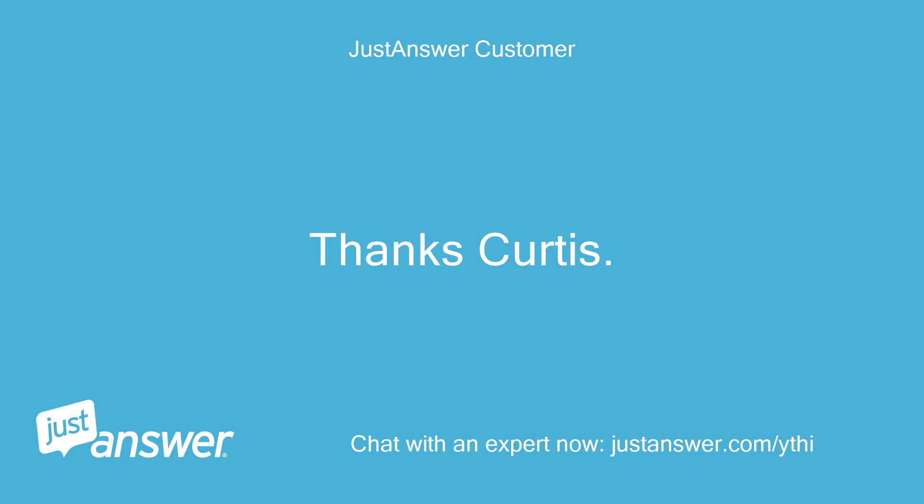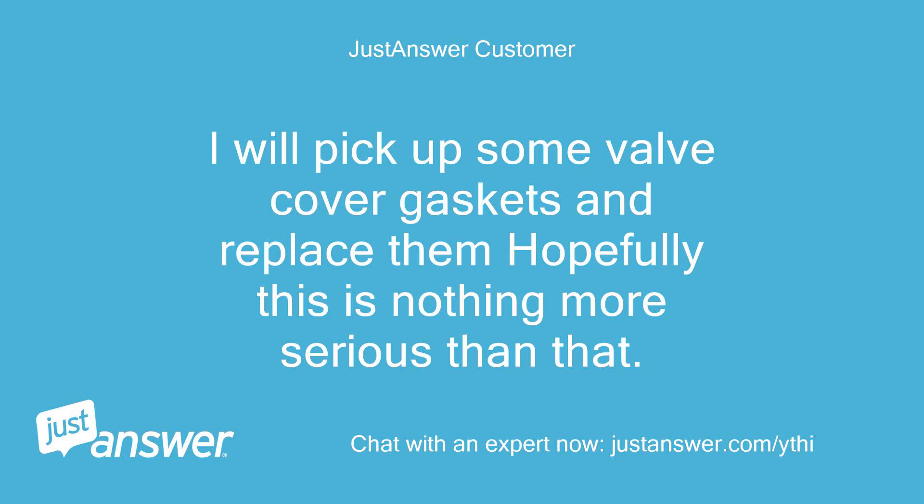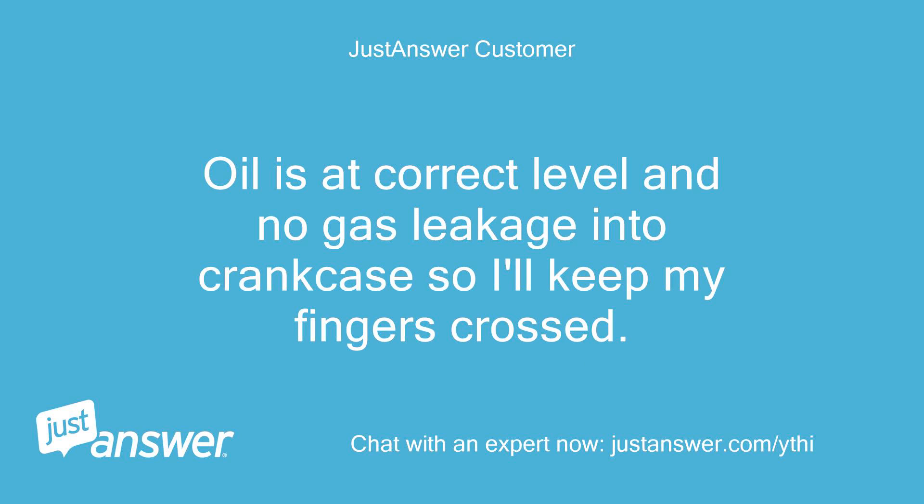Thanks Curtis. I will pick up some valve cover gaskets and replace them — hopefully this is nothing more serious than that. Oil is at correct level and no gas leakage into crankcase, so I'll keep my fingers crossed. Thank you.